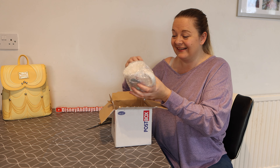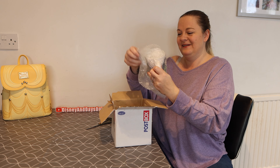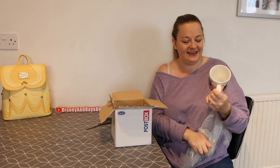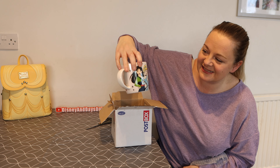Oh my God, I've been given a mug! This is really sweet. Let's unwrap it and have a look. Already this is amazing because I love my mugs and I like to collect these — I've got a nice little Disney princess mug.